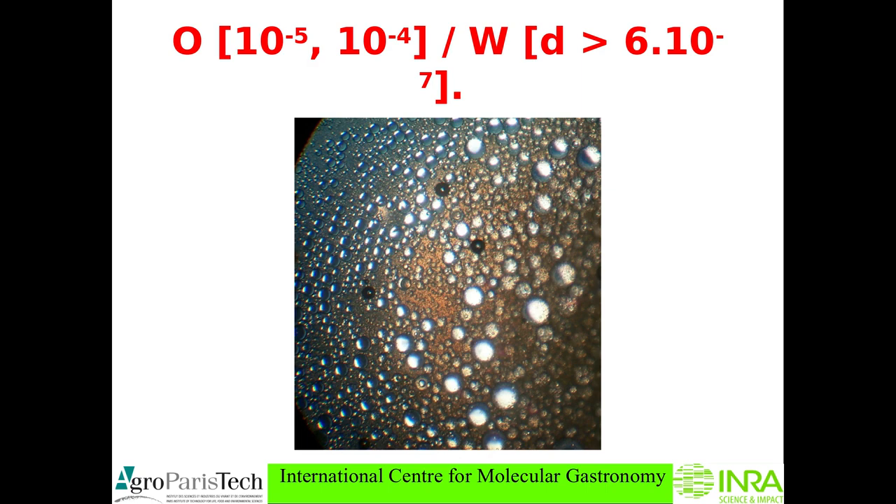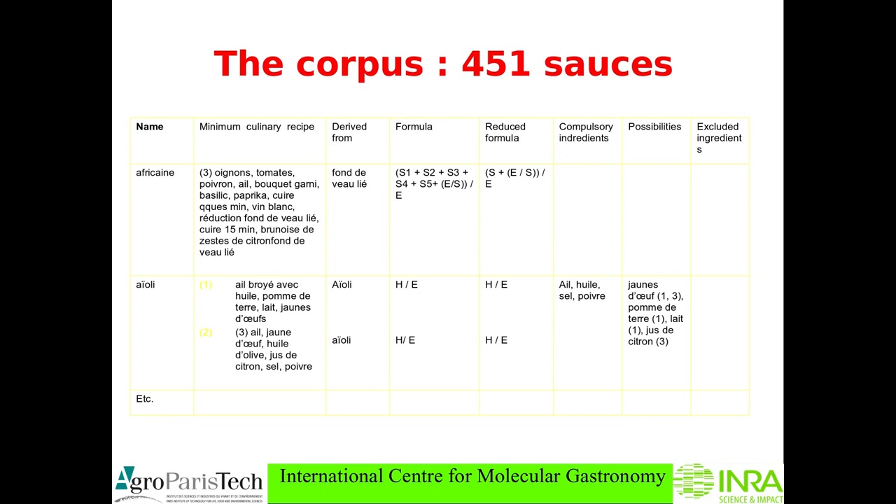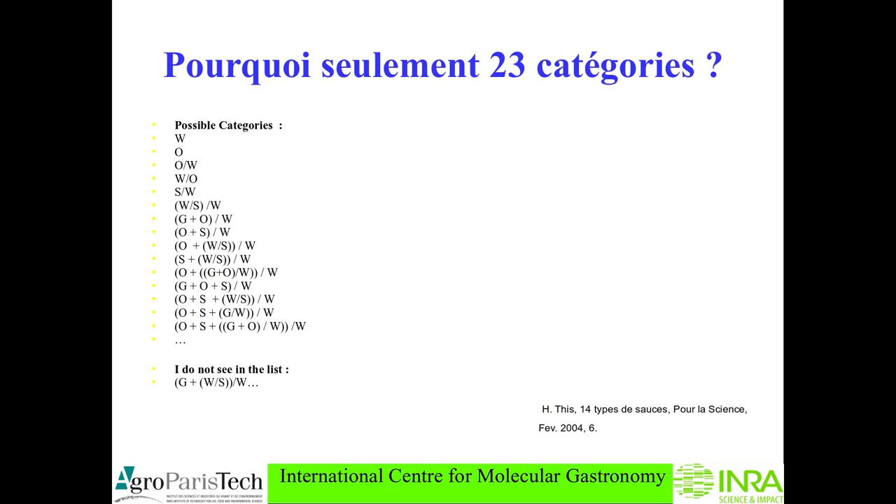I made a big table using the microscope for months, and the result is the following: for French classical sauces we have only 23 categories, ordered by complexity. Not all categories are present, which means that we have possibilities for invention.